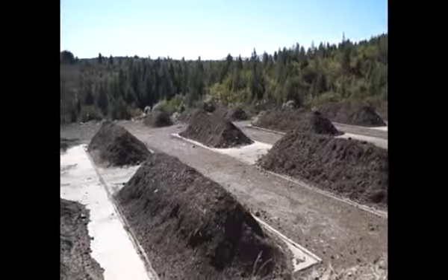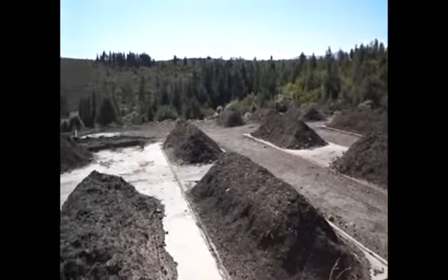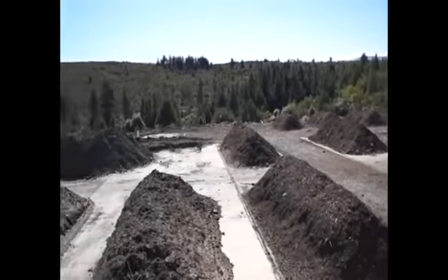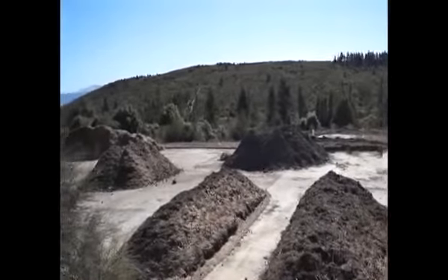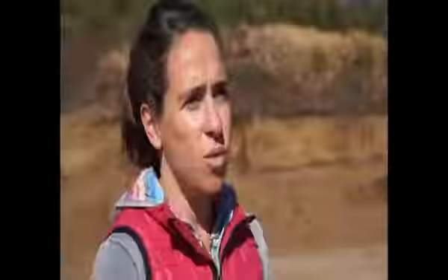We form piles of 1.5 to 2 meters high and 12 meters wide. What we do is control that these piles follow a certain process. One of the requirements is that these piles have to reach 55 degrees Celsius during three consecutive days.